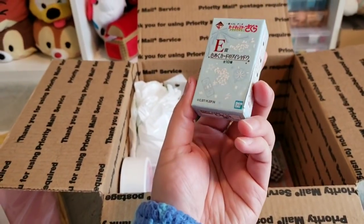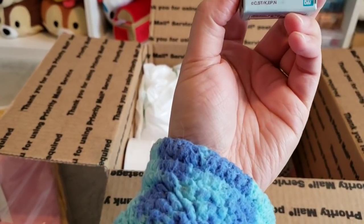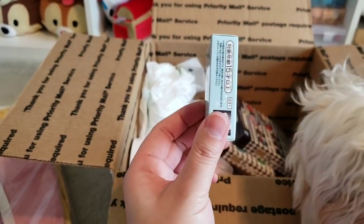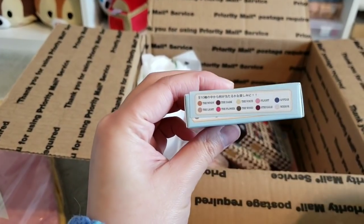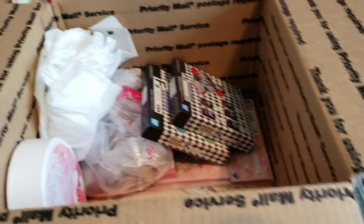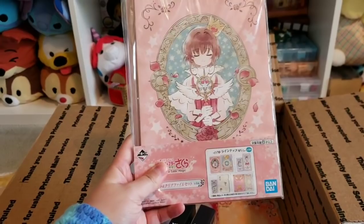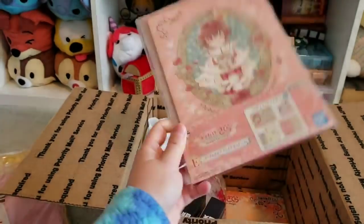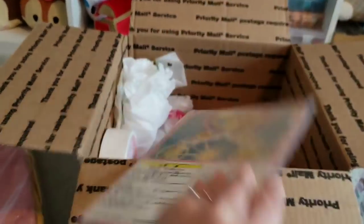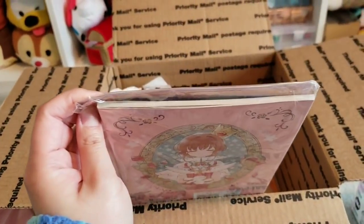Here's another little mystery pack. I can't tell what this is — it looks like it's an E-Prize, probably with a card, I'm guessing. I'll open it in a sec. And this looks like a notebook. It's another E-Prize — yeah, I think it's a notebook of some sort.